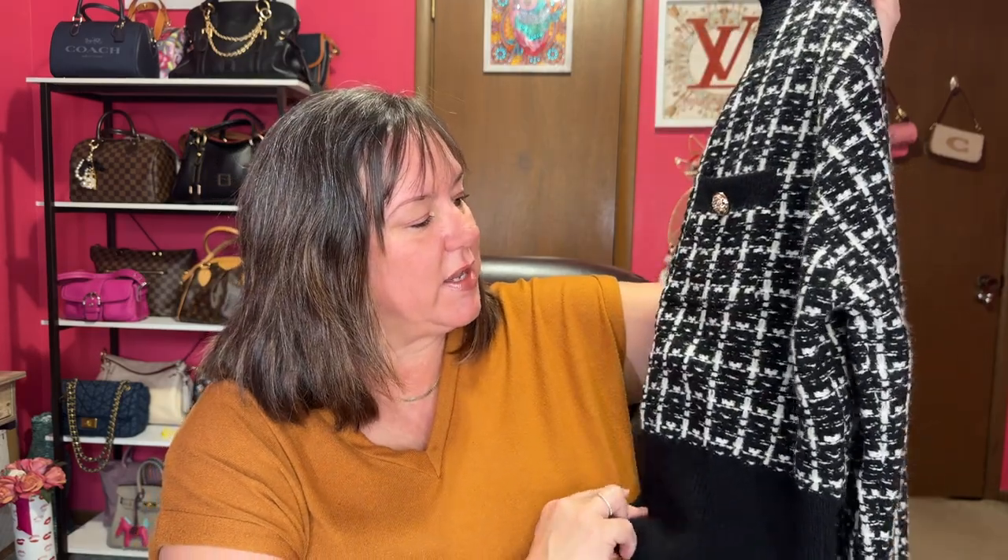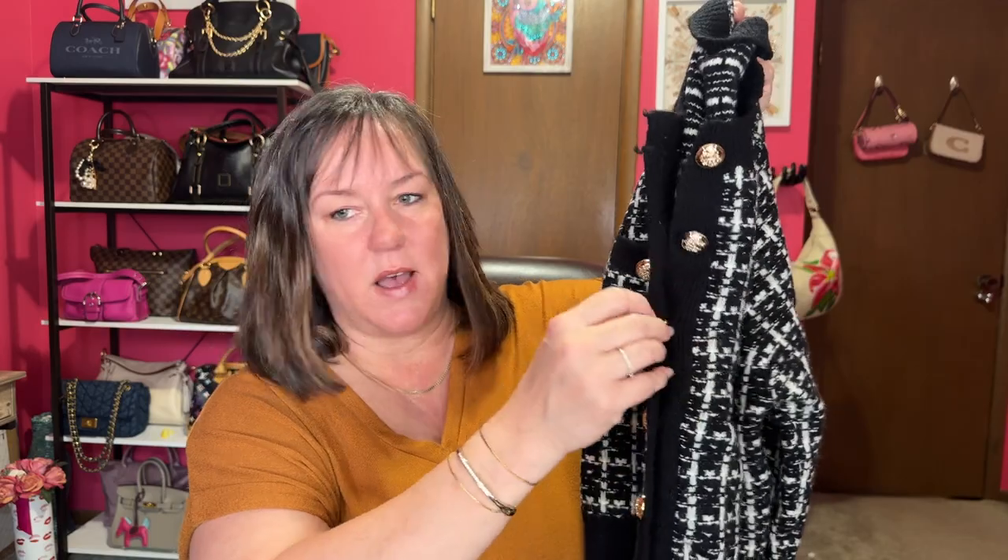I got it in a 2XL because I'm not small on top. I think it's going to work, but I'll have to leave all the buttons undone with a shirt underneath. That's my first item — just one clothing piece. I've tried t-shirts and shorts from Temu, but I don't buy a lot of clothes from there because they're hit or miss.